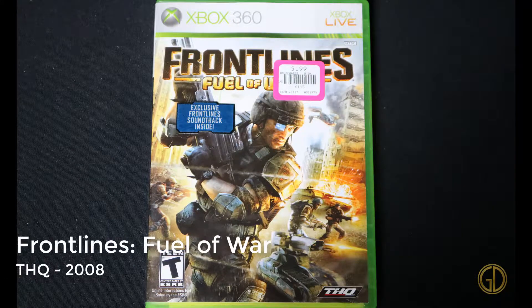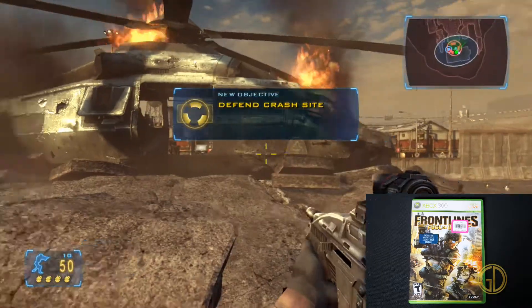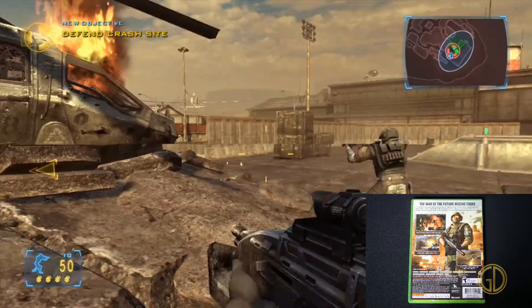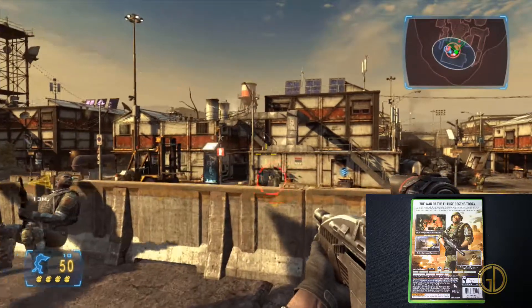Frontlines: Fuel of War was released by THQ in 2008, and this is your typical FPS military shooter, Call of Duty wannabe kind of game. There's a million of these games it feels like, and this one — I don't really see what it brought to the table.